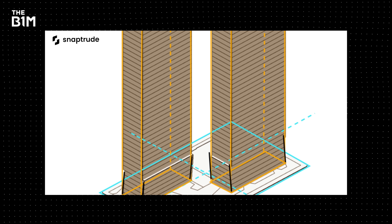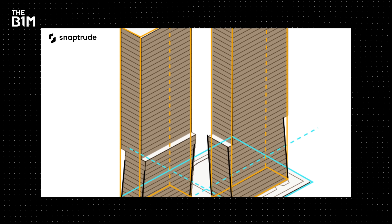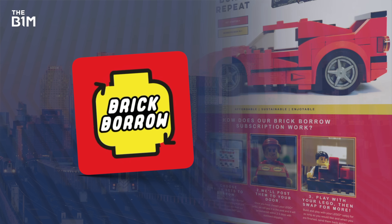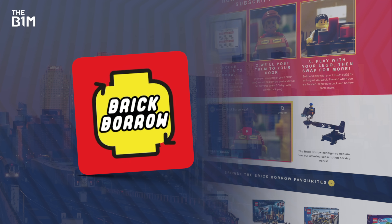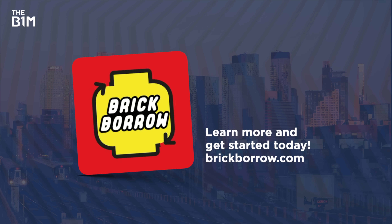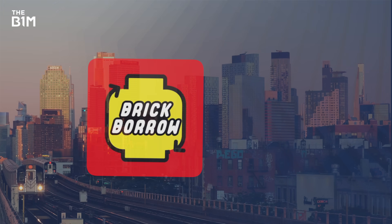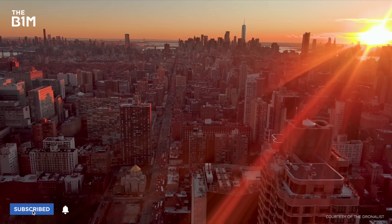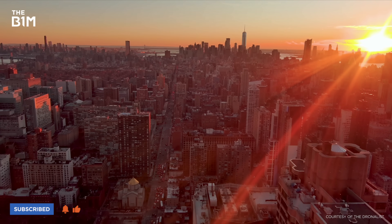If you want to make your own incredible 3D models like these, check out the link to SnapTrude in the video description. We really appreciate it when you take the time to check out our video sponsors. Don't forget that we're inspiring the next generation of skyscraper builders through our investment into BrickBorrow, a fantastic Lego subscription service — learn more at BrickBorrow.com. And if you enjoyed this video, make sure you're subscribed to The B1M.